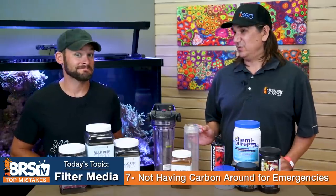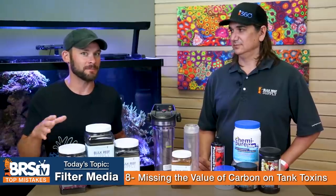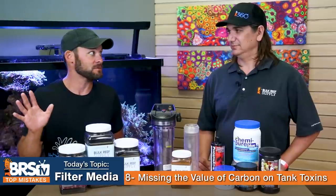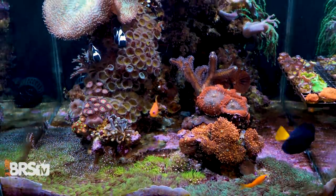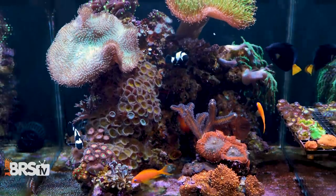Number eight — missing the value of carbon on coral toxins and toxins from tank inhabitants. Someone experienced this firsthand: they added some palys to a small desk tank and the next day everything was dead. Having carbon running could have drawn out some of those toxins. Soft corals have toxins in them, and specifically when they die or flatworms die, they release toxins into the water, which carbon can actually remove.